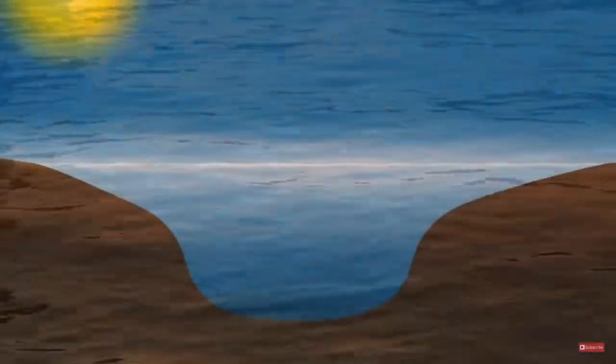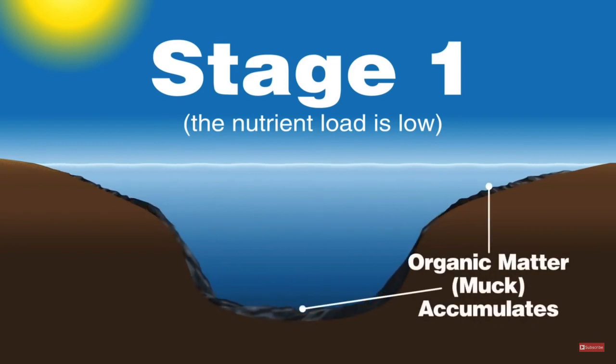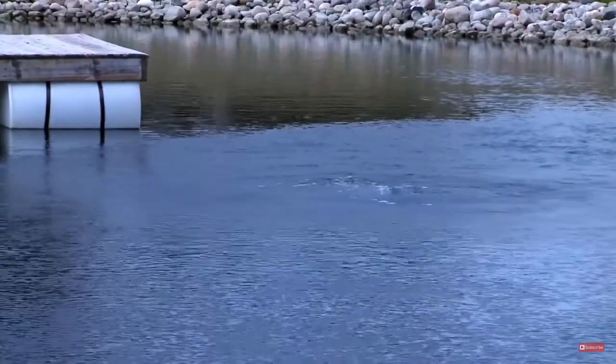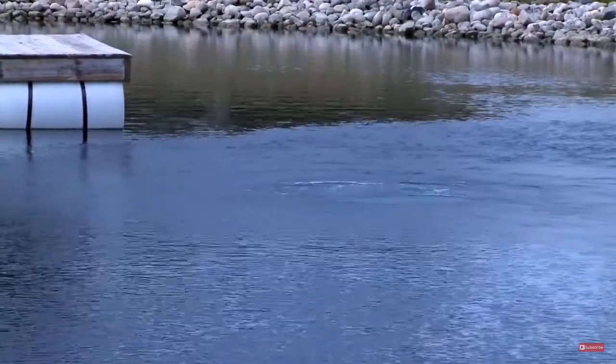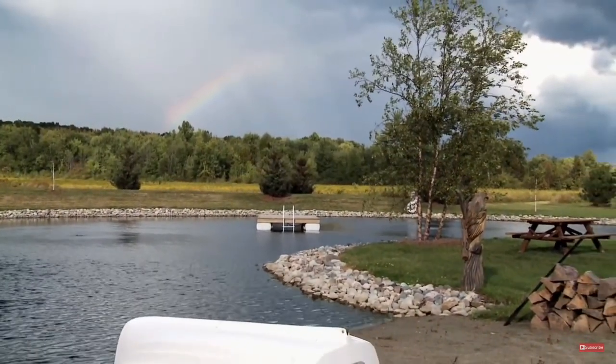It's important to understand that the life cycle of any pond can be broken down into two stages. During stage one, organic matter from plants, birds, animals, and debris begin to accumulate in your pond. But because the pond is still young, the nutrient load is low, so there is minimal weed and algae growth. The amount of debris your pond receives and the type of soil your pond was constructed from will determine how long your pond will stay at stage one.